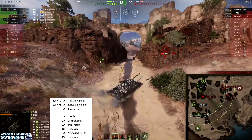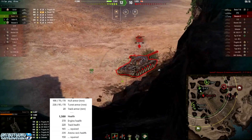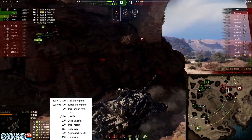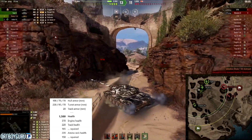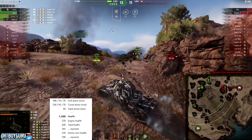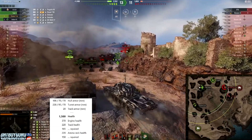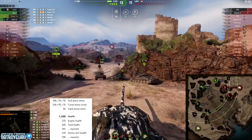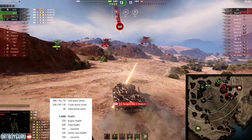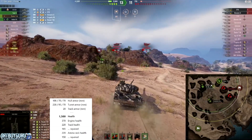If you put the hardener in the first slot you get an extra bonus — maybe 11-15% instead of 10%. But personally, if I were playing this tank, I'd probably run it with a vertical stabilizer and turbo for mobility, and an improved aim. With improved aim, a BIA crew, and food, I could probably get the dispersion down to around 0.35, or 0.34 with bond improved aim.